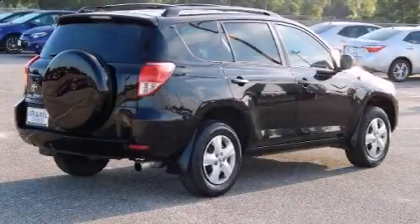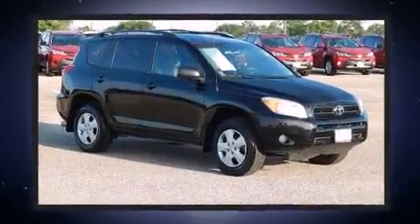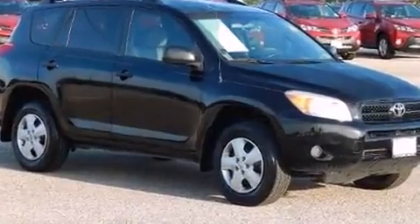Step into the 2008 Toyota RAV4. Under the hood, you'll find a four-cylinder engine with more than 150 horsepower. And for added security, Dynamic Stability Control supplements the drivetrain.